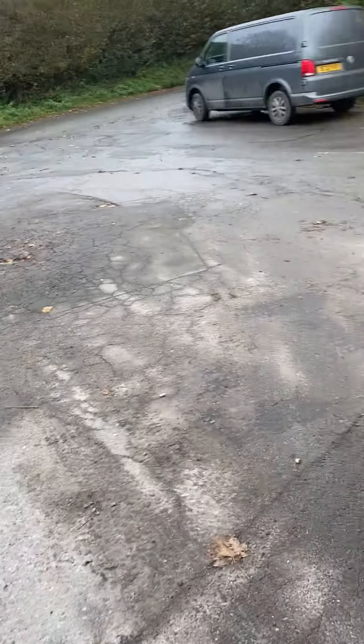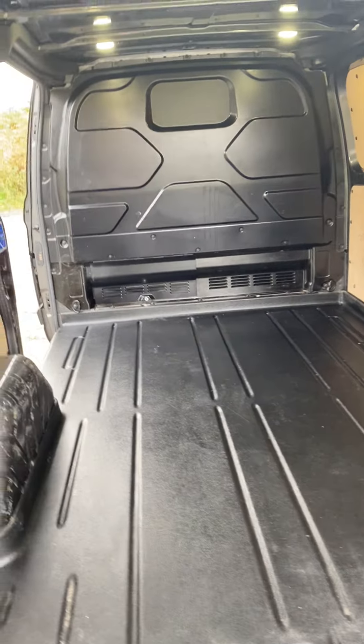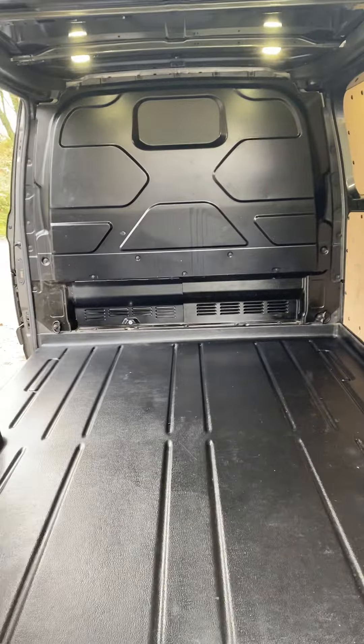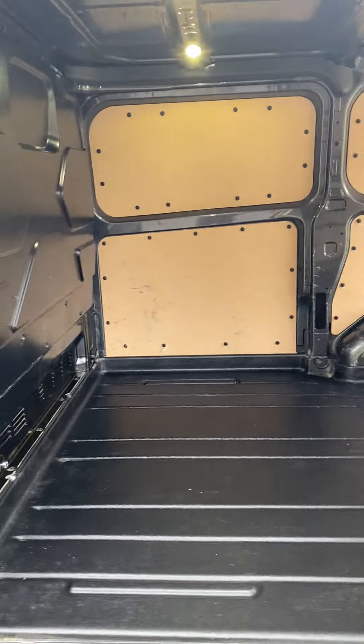Moving around to the back, it's just a standard van with a fixed bulkhead. There's a single-side loading door on the left, the standard.